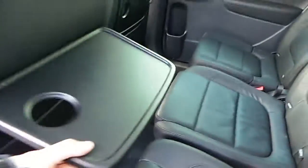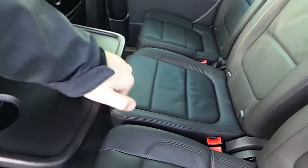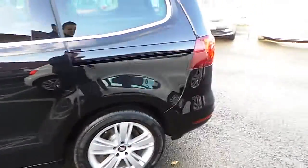There's also a nice little touch — you've got little tables in the back for kids or even adults. As you can see, it's been very well looked after by the previous owner.